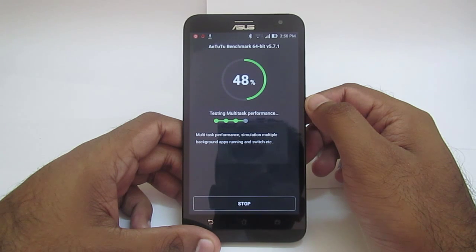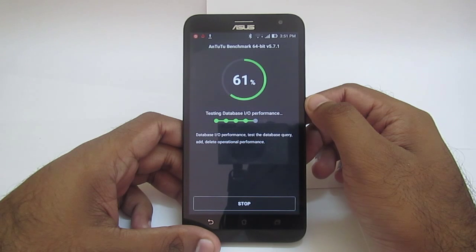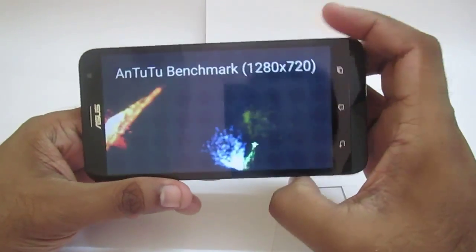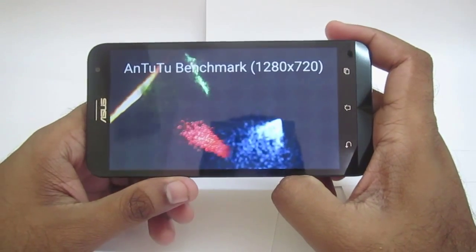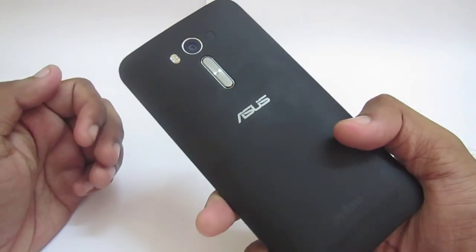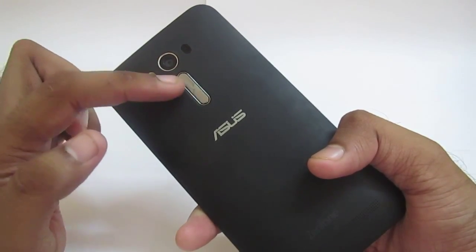We can also conduct benchmark tests on other applications, but these are synthetic scores which will not guarantee that the handset will perform well. This Asus Zenfone 2 has decent specifications and should give a decent score. It has an HD display — not full HD — a removable battery which can be replaced, a volume rocker button, a 13 megapixel camera with LED flash and laser autofocus.